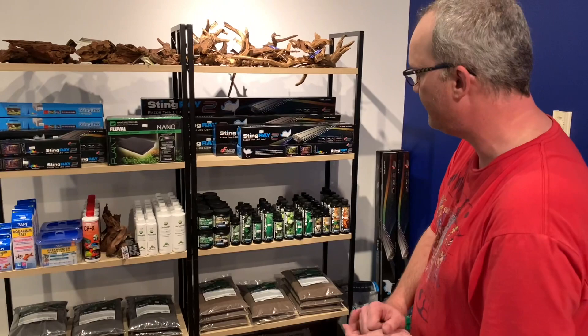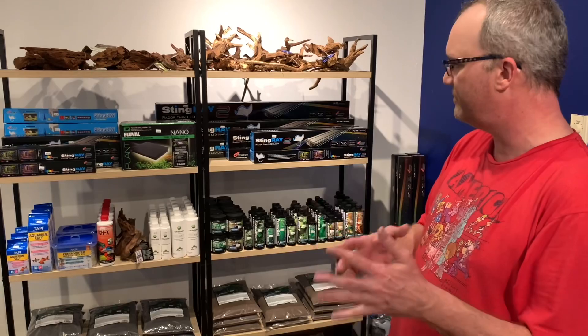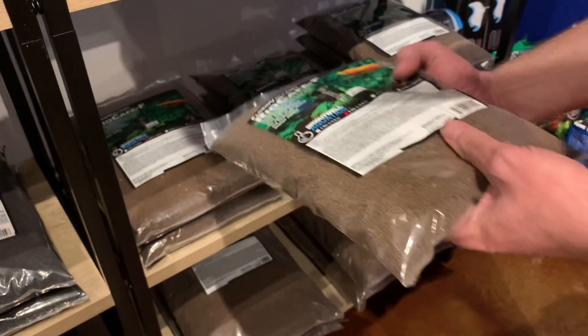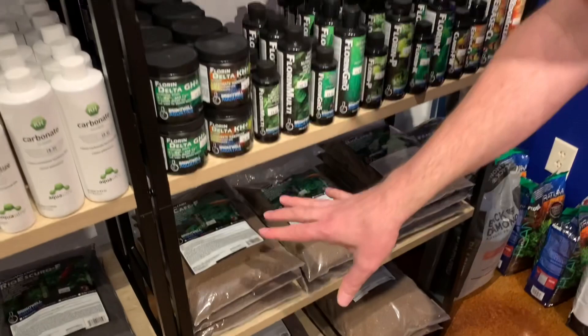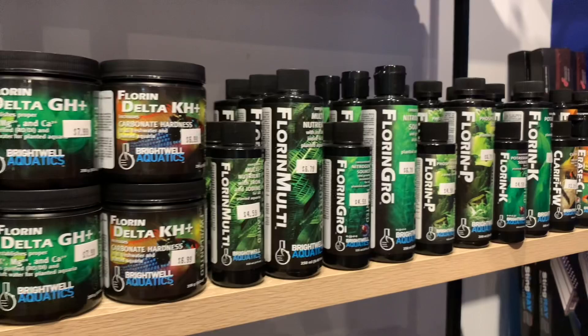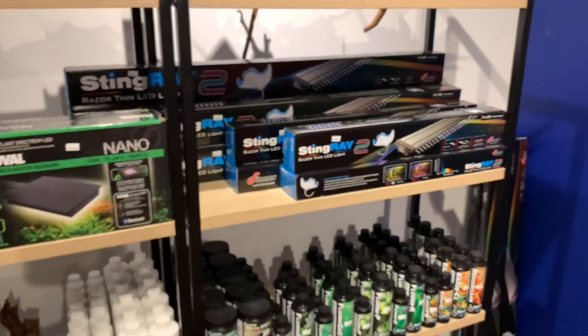Over on this side of the store you've got your aquascaping area with soil. We're big fans of Brightwell Aquatics — a great company founded here in the USA. They actually started off with marine saltwater stuff and had a real big place in that market; the people that own and run it are basically engineers and chemists. One reason I really love this Brightwell Aquatic substrate — great for plants, great for shrimp, available in brown and black — is that you can put animals in there right away with absolutely no ammonia or nitrogen leaching out.